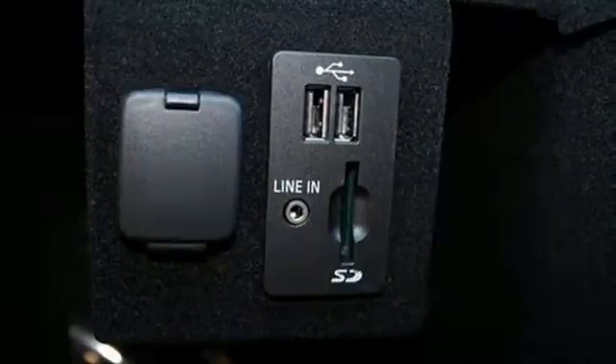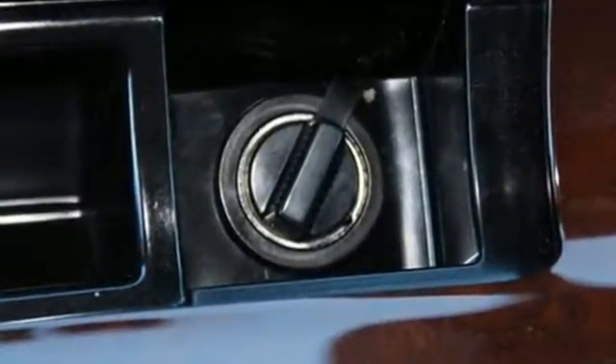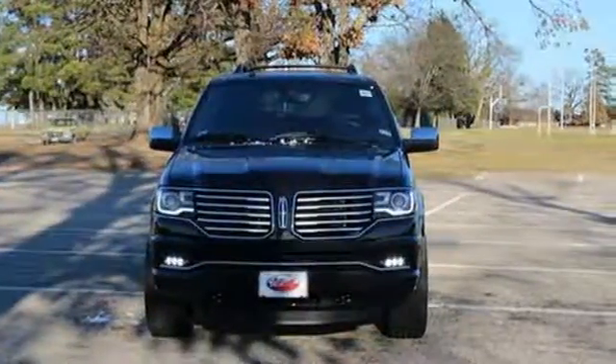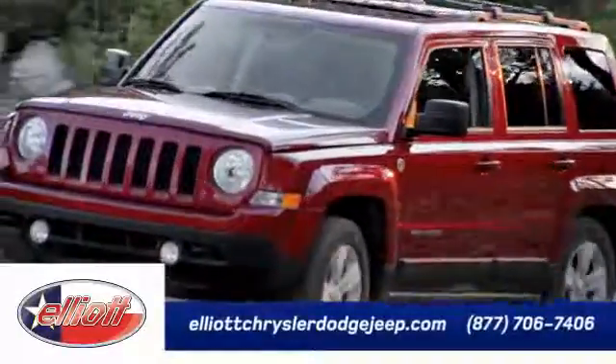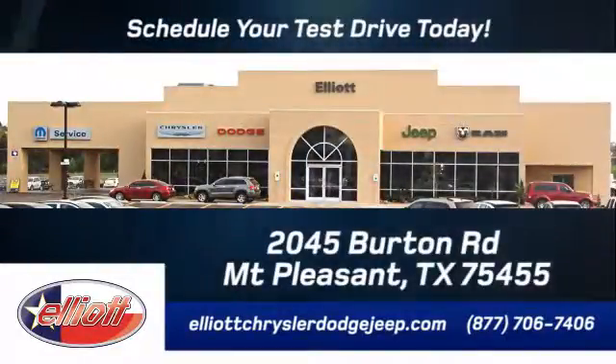Everyone will be hard-pressed not to sing the praises of this Lincoln Navigator. Come in today and experience it for yourself. Elliott Chrysler Dodge Jeep — schedule your test drive today. We are located just off I-30 on Burton Road in Mount Pleasant.